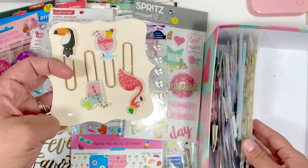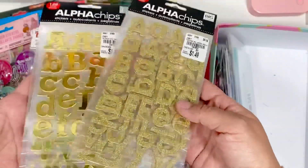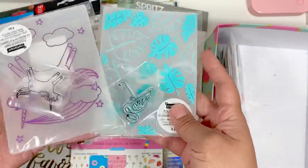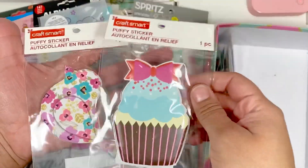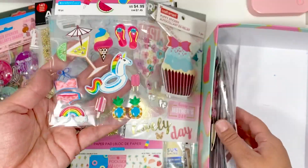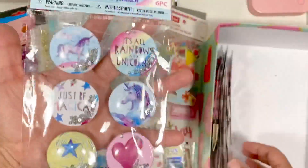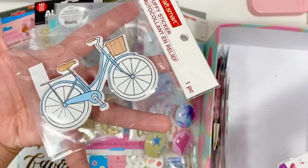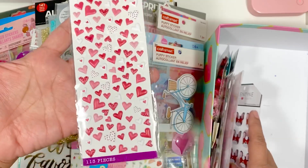I've got these clips, I've got two packs of chipboard alphas, I've got two embossing folders, some more puffy stickers, and then I've got these 3D stickers. I've got another set of puffies, and I've got these unicorn rainbows from Dollar Tree.